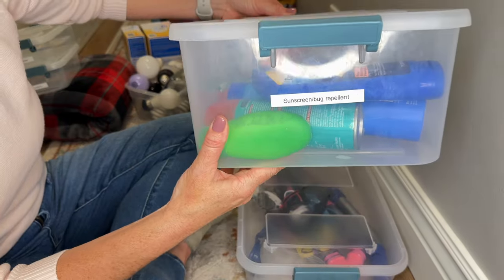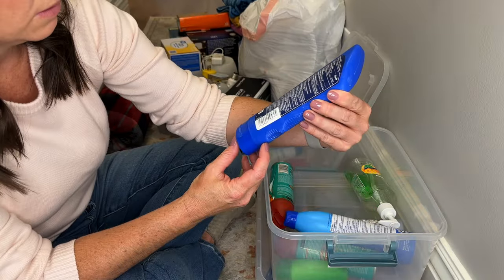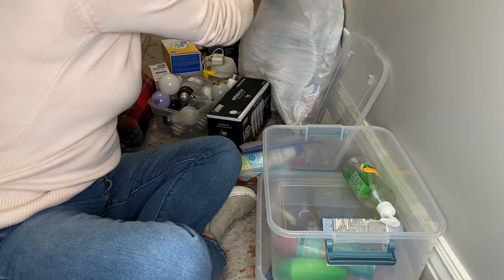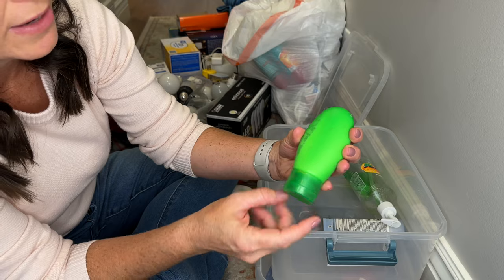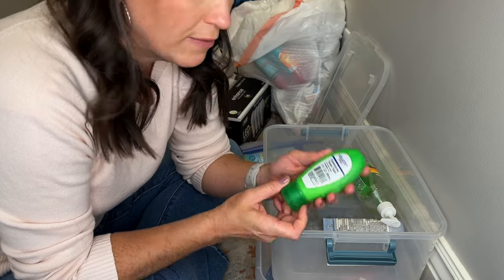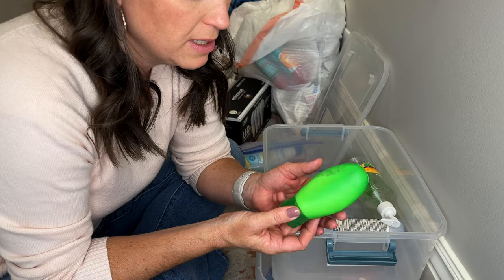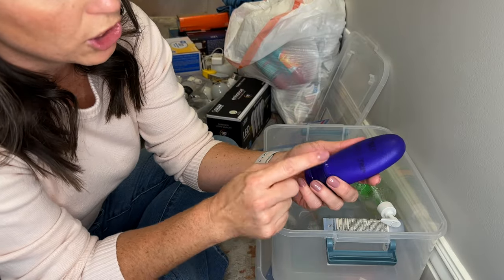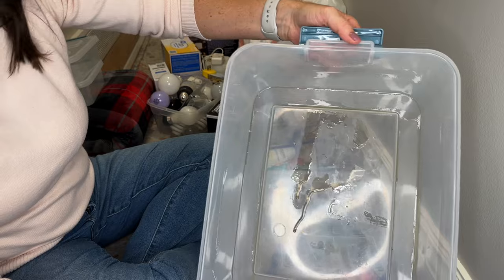This is sunscreens and bug repellent. I know a lot of this is probably either half empty, almost empty, or way expired. This one looks way old — oh, actually it's not, it's still good and it's full. These are pretty old — yeah, 2018. I think this one is the same and it's almost empty. There's some sunscreen in this travel tube, but these are pretty cheap at Walmart — like 50 cents or a dollar — and I already have a bunch of other ones. There's one right here that I think has more current sunscreen in it, so I'm going to keep this one and toss the old one. This is pretty gross and I want to organize these a different way, so I'm going to set that aside.